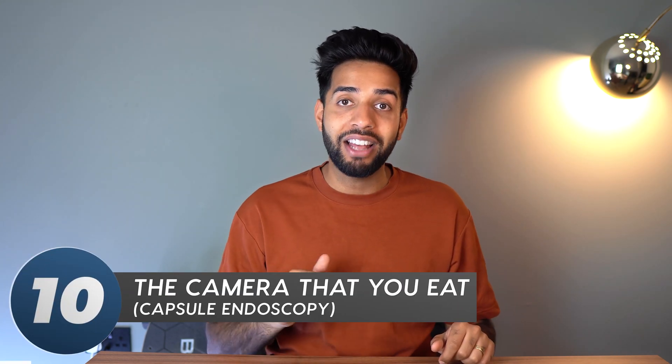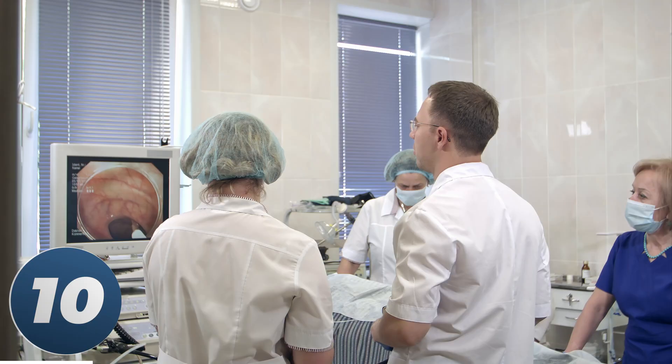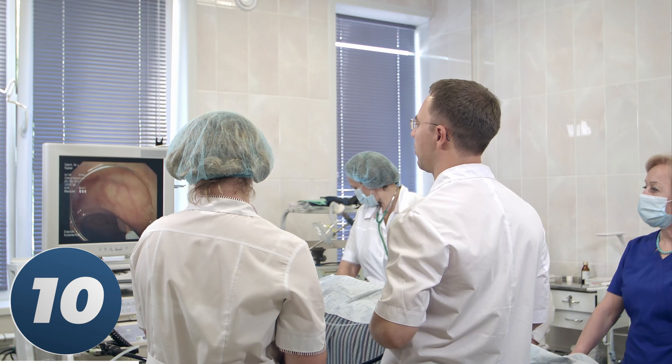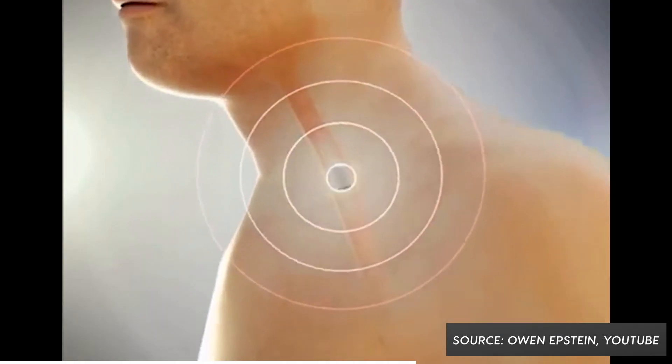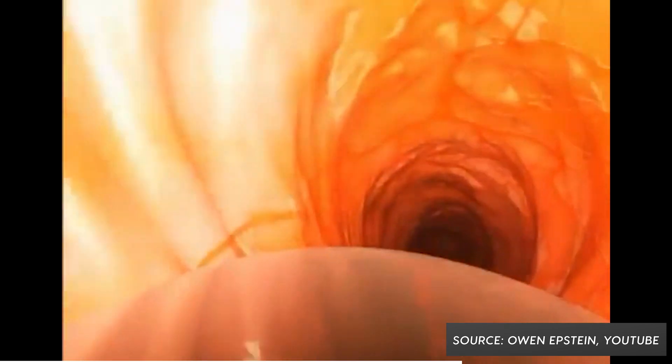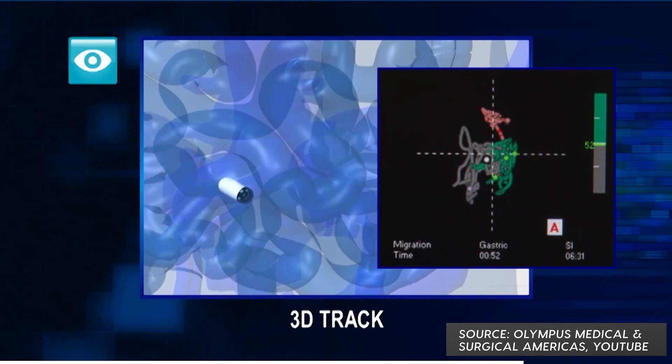Number 10 is the camera that you eat. As doctors we love sticking cameras everywhere — in the back passage, into the bladder, into the throat. Any little hole where we could put a camera, we will. Imagine if we could take these pictures wirelessly. Actually we can, and this is called a capsule endoscopy — a tiny camera the size of a pill that you eat, and while it goes through your digestive tract it takes pictures of your insides.